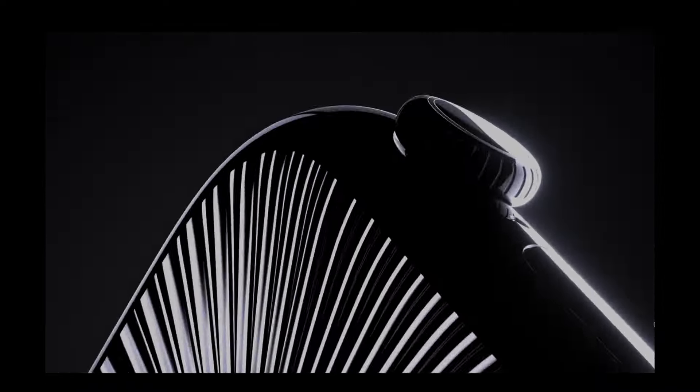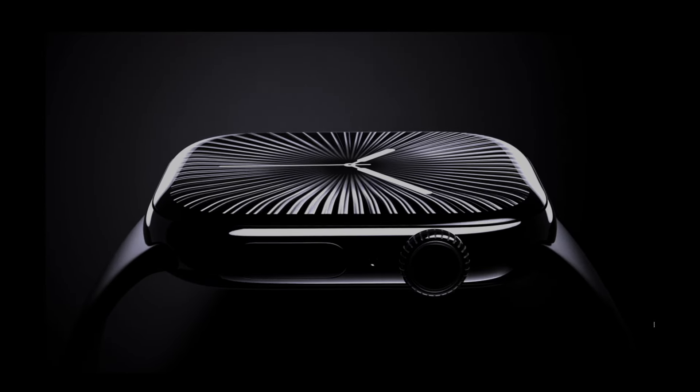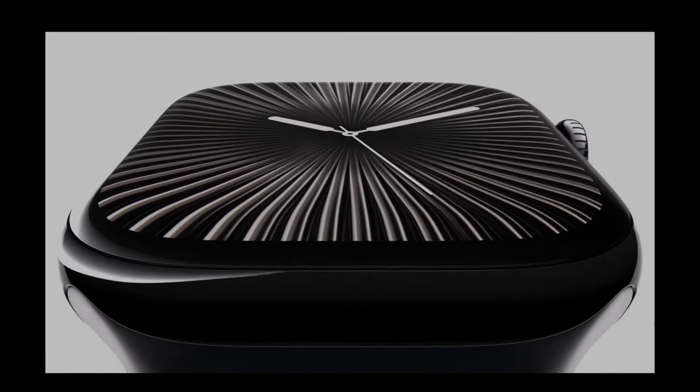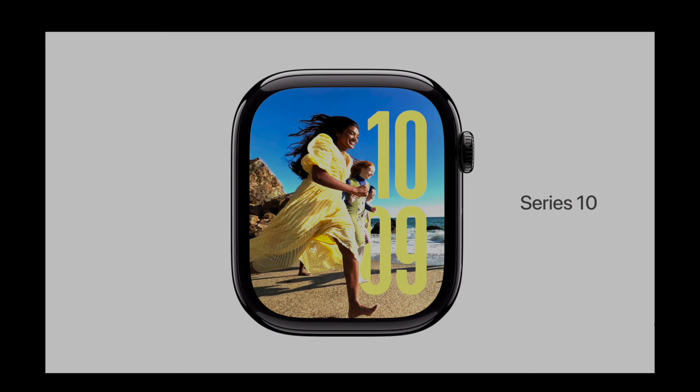Hey, what's up guys? It's Adam Lash here and I'm coming to you in the middle of Apple's big event with the hottest scoop on the Apple Watch Series 10. Apple just revealed the newest iteration of their iconic smartwatch and it's packed with some jaw-dropping innovations. I wanted to be the first to get this information out to you before anyone else, so let's dive into what's new.